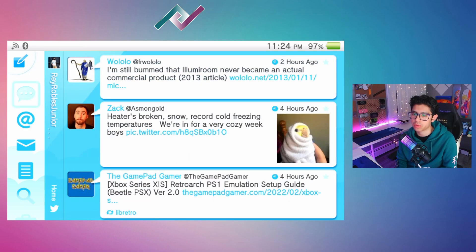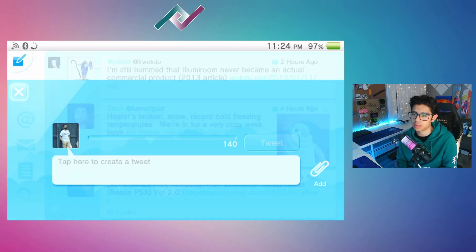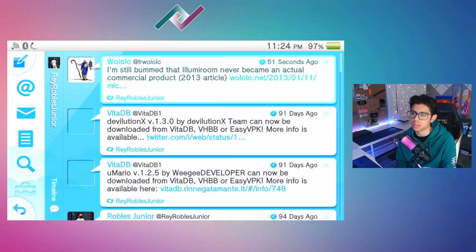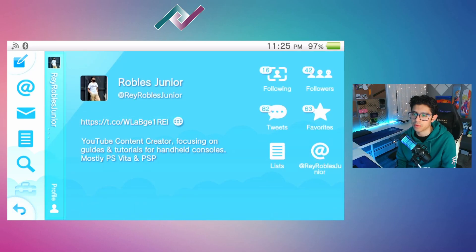Let's go to my profile real quick. We can add a tweet — very nice. Go down to your settings and you can access your profile from there. You can see the tweets, and I just retweeted this 51 seconds ago. So it's working just fine — very cool.